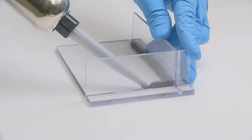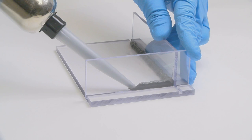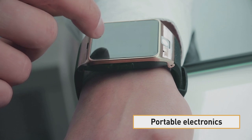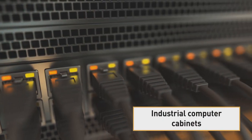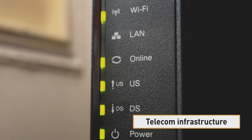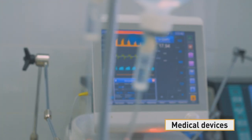ProShield helps you protect your most common components whenever and wherever you need, such as electronic assemblies or enclosures, portable electronics, industrial computer cabinets, access panels, telecom infrastructure, medical devices, and more.